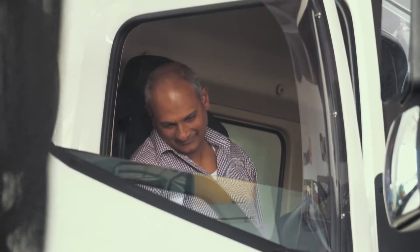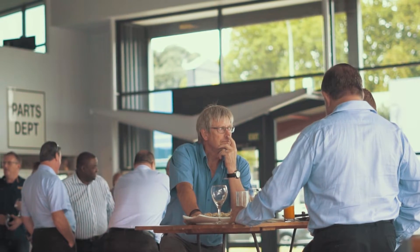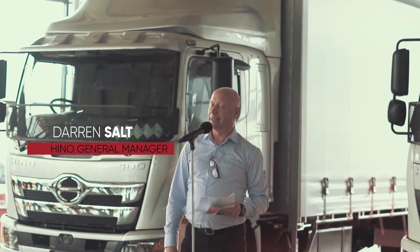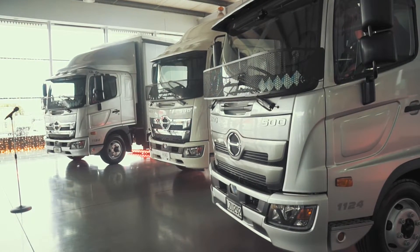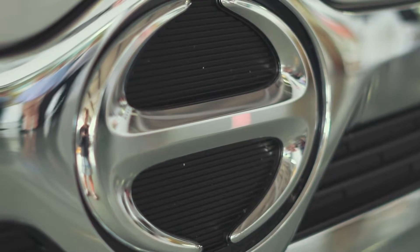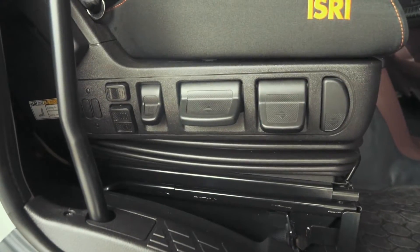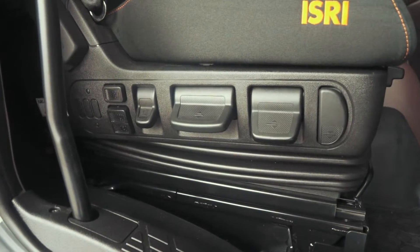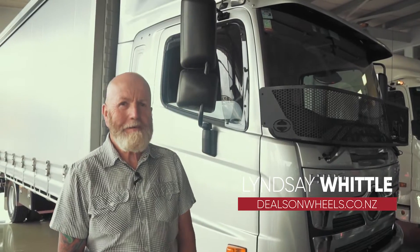Thank you for taking the time today to come along to Heno Distributors to see our fantastic new model line-up of the 500 standard cab FC, FD, FE. We're out at Heno headquarters looking at the latest Heno 500 series truck.